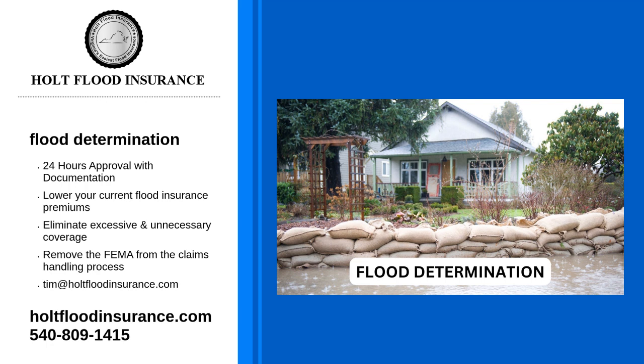Flood determination levels can be hard to understand, especially when new to flood insurance. Holt Flood Insurance is here to help make things easier for you. With over 30 years of flood insurance experience and thousands of customers served, we can answer any questions. If we don't have one immediately, we'll reply as soon as possible.